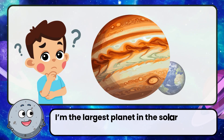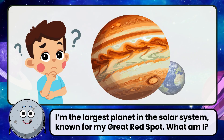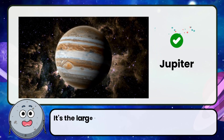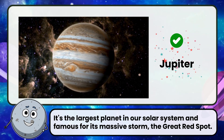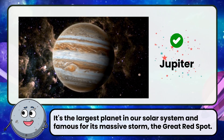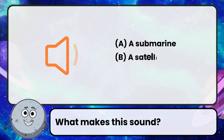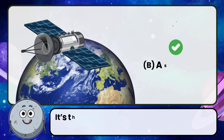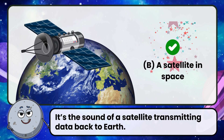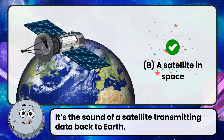I'm the largest planet in the solar system, known for my great red spot. What am I? Correct! The answer is Jupiter. It's the largest planet in our solar system, famous for its massive storm — the great red spot. What makes this sound? Correct! The answer is a satellite in space. It's the sound of a satellite transmitting data back to Earth.